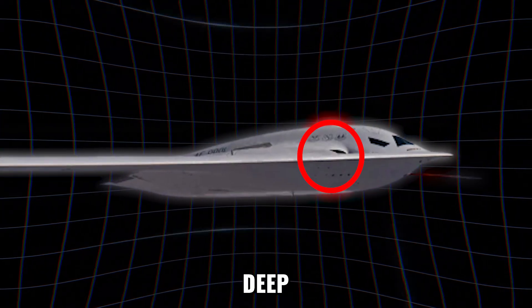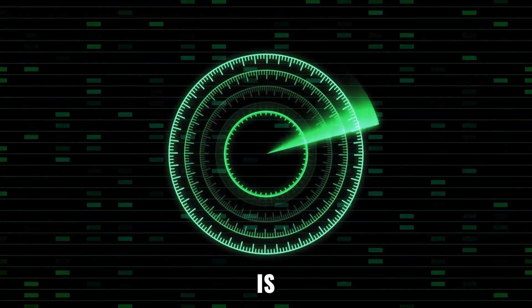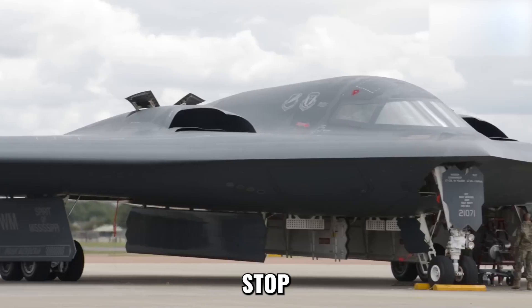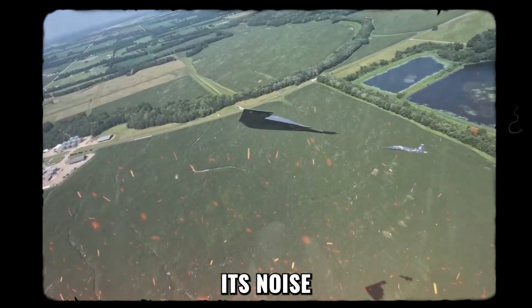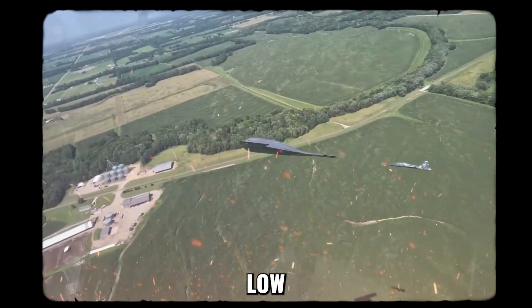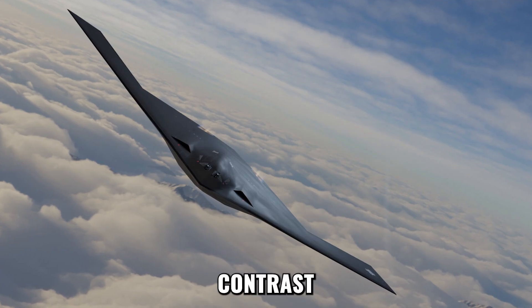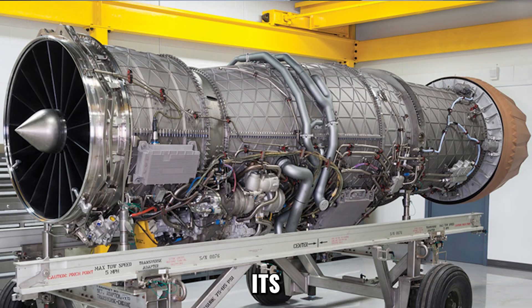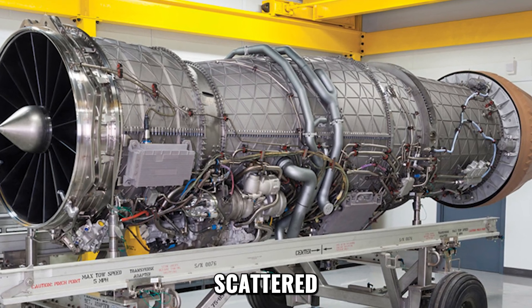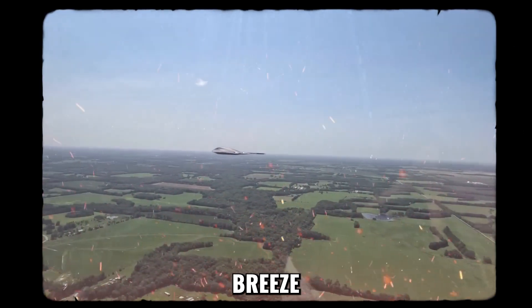Its engines are buried deep within the body, hiding their heat and sound. A plane that's invisible on radar is already terrifying, but the B-21 doesn't stop there. It attacks every sense an enemy might use to detect it. Its noise signature is astonishingly low. The roar of a B-52 can be heard miles away. The B-21, by contrast, is like a predator stalking prey — it whispers through the air. Its engines are muffled, its sounds scattered. To ground forces, it doesn't rumble overhead; it passes like a breeze in the night.